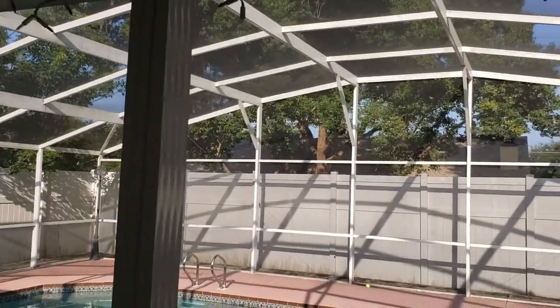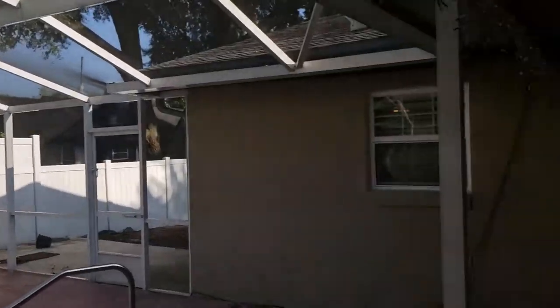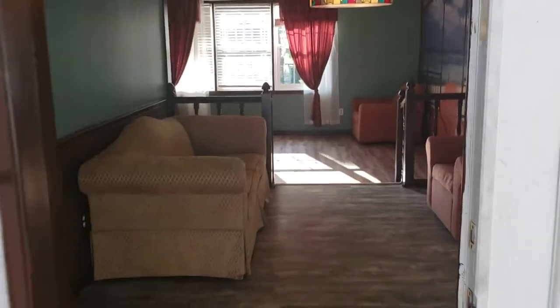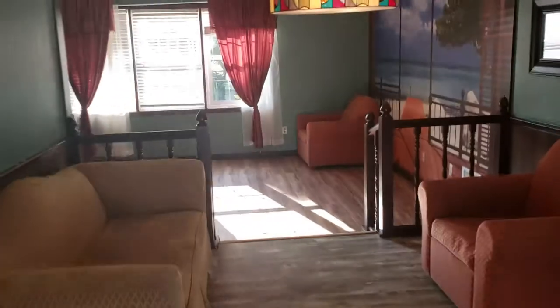If you'd like to see this property or other properties just like it, you can contact us, the Garrison Brothers at RE-MAX Town & Country, at 407-687-9449 or 407-339-3200. Thanks.